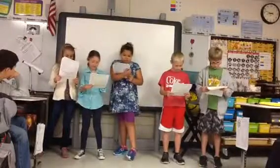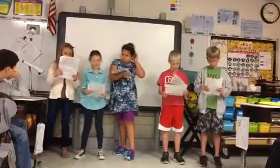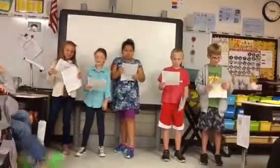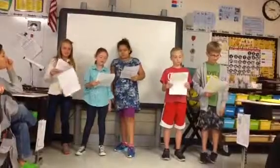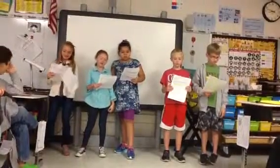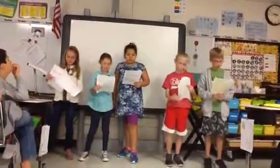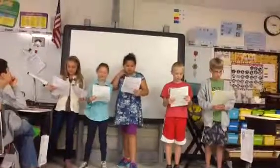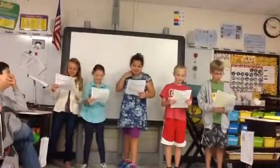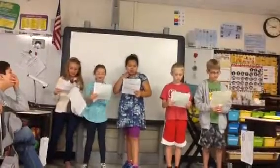I am the York River. I am somewhat short — only 34 miles long — but you must give me credit for having two longer tributaries feed into me. Which two tributaries? The Mattaponi and the Pamunkey. They sound like Indian tribes. They are. They form a Y shape as they fall into me.